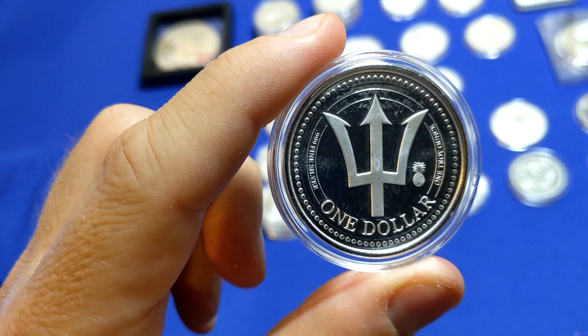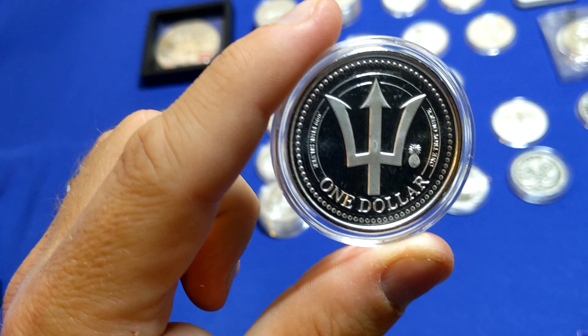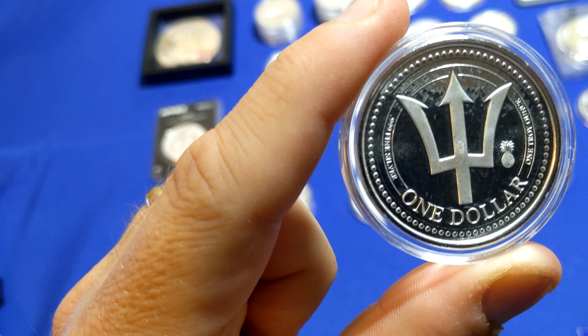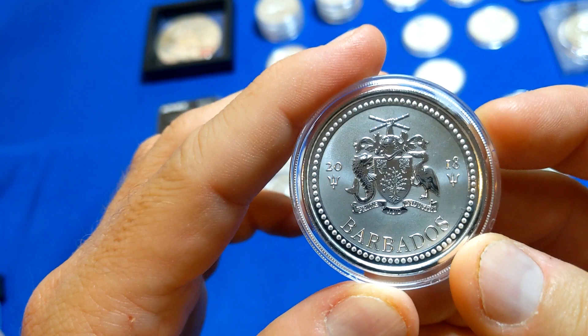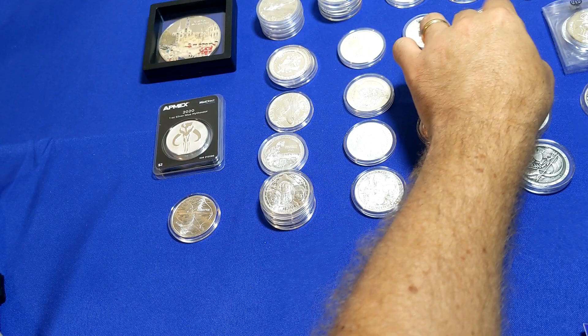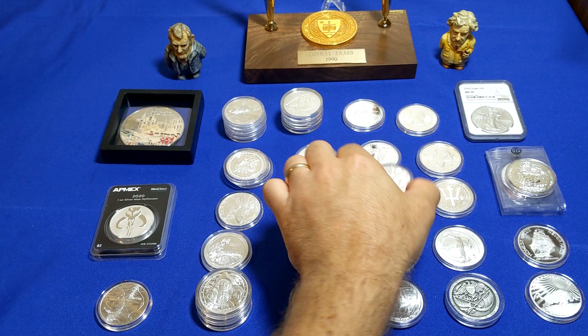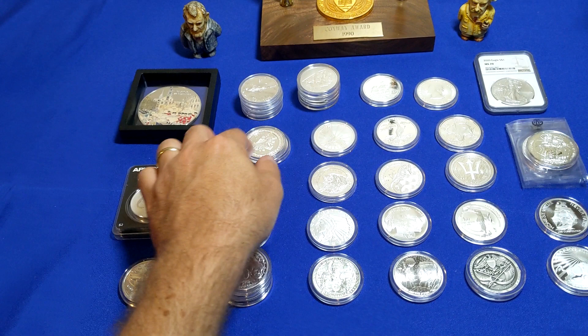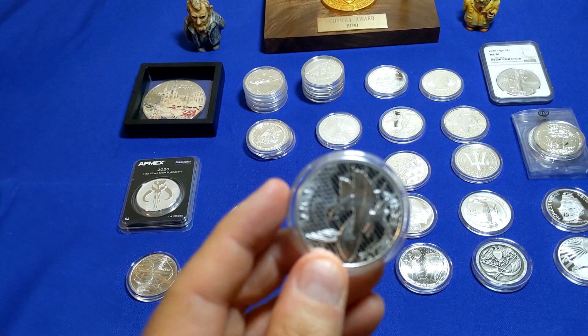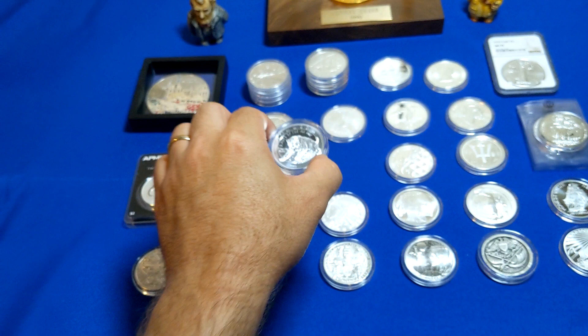Another coin from Barbados — we have the Trident, one ounce silver. This one has a Pineapple Privy with a 5,000 mintage, so that's a pretty low mintage. Not sure how popular they are, but I liked it so I picked it up. Going back retroactively: the Seahorse has a mintage of 10,000, the Flying Fish had a mintage of 10,000, and the Giants of the Ice Age has 15,000. So a lot of low mintage items right here.